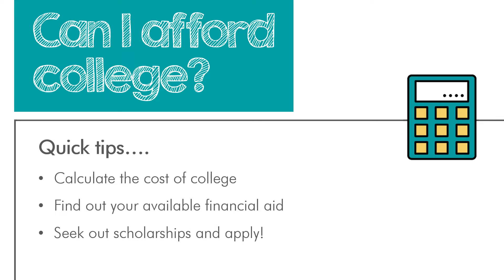First, know that financial aid is available. We've shared a video on our website that explains the Free Application for Federal Student Aid — you might see the acronym FAFSA. Financial aid or federal aid can include grants, which is funding you do not have to pay back, and loans, which students do pay back upon graduation. The FAFSA application is free, so you can complete it and find out what aid would be available to you.